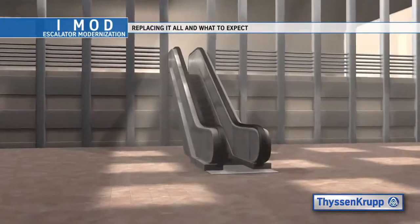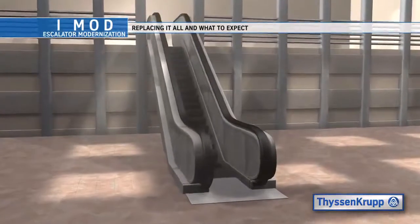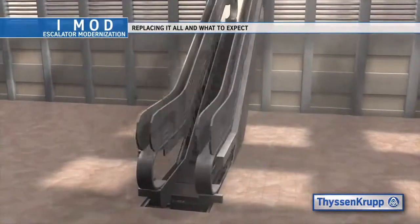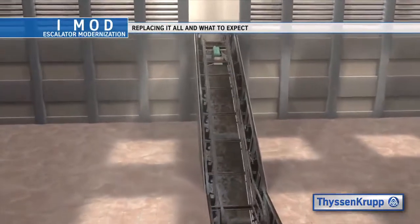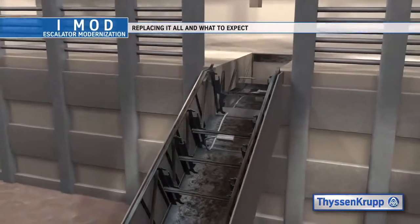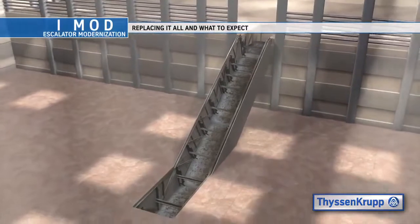The next step is the removal of the existing Escalator's components. Escalators are comprised of several key components such as floor plates, handrails, value straights, skirts, deckings, steps, chains, axles, track system, tension carriage, main drive, controls, piping and electrical equipment. All of these components are removed.